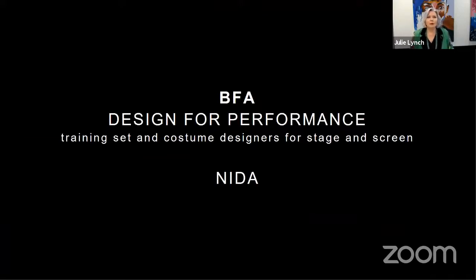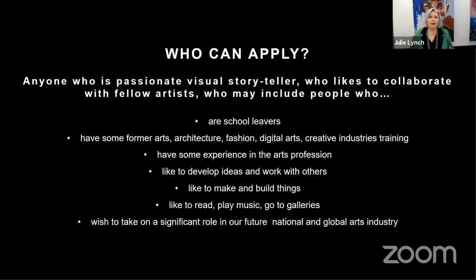The BFA Design for Performance course trains set and costume designers for stage and screen. Who can apply? Really anyone who's a passionate visual storyteller who likes to work with fellow artists. This may include school leavers, people with arts, architecture, fashion, digital or creative industries training, or experience in the arts profession — people who like to develop ideas, make and build things, read, play music, go to galleries, and wish to take a significant role in our future national and global arts industry.